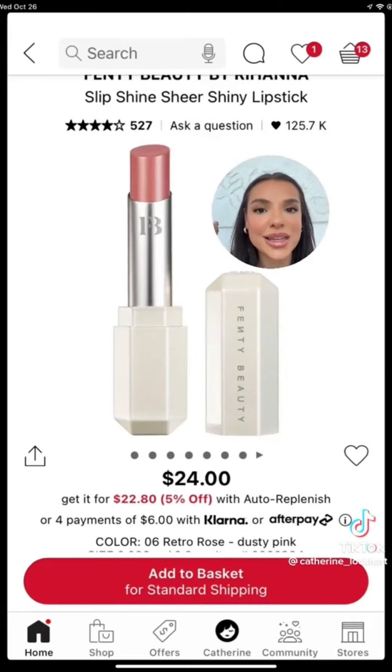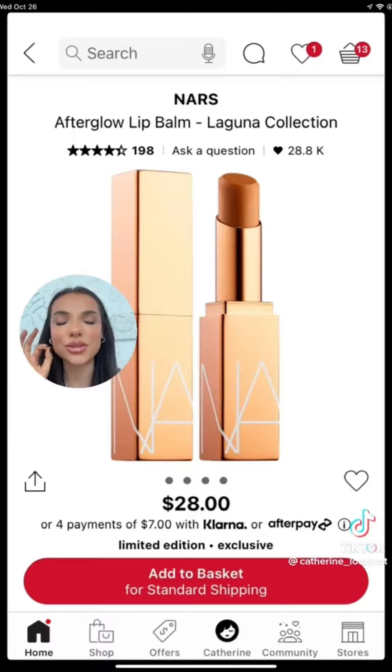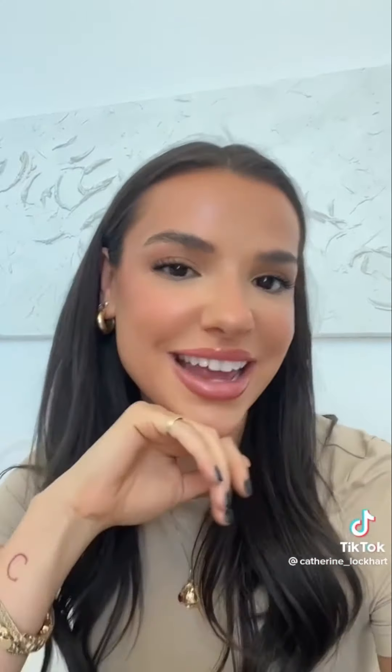I've never heard anyone talk about these — these are my absolute favorite. The color retro rose is an all-time staple. I have five of them. This balm is also so pretty, puts a gorgeous caramel glaze over your lips. Stay tuned for part two where I'll do my skincare picks.